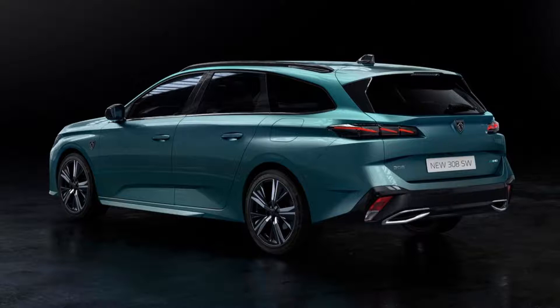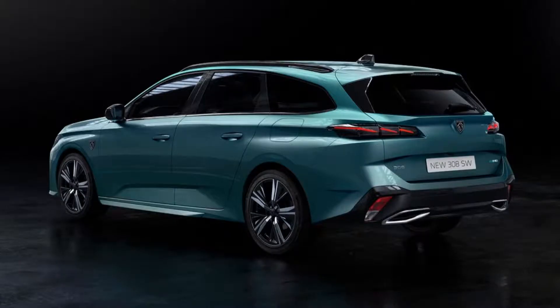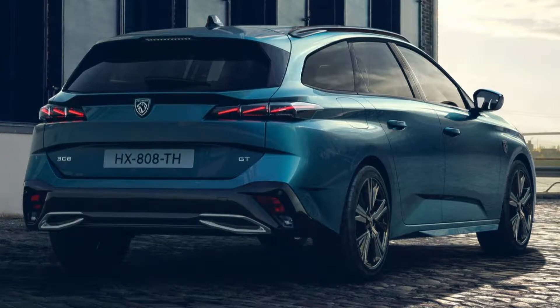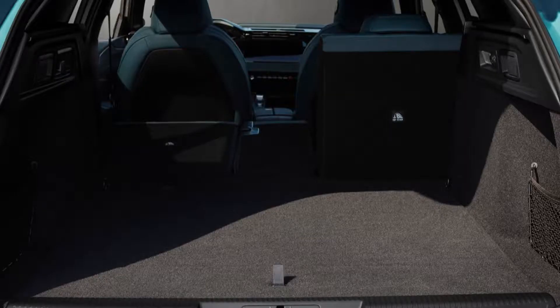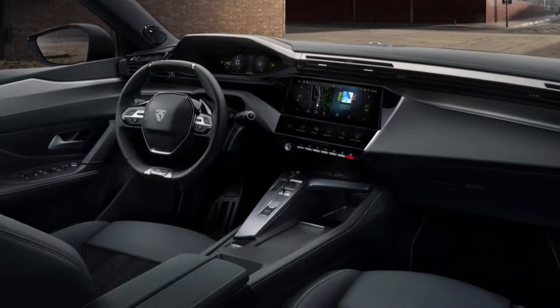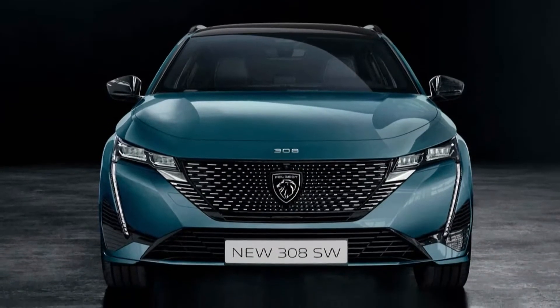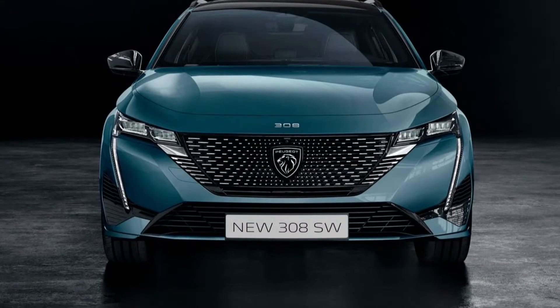Compared to the hatchback version, the SW also has a rear overhang that is 210 millimeters longer, which is the reason why the SW has a large luggage compartment. The car is equipped with a hands-free tailgate opening, a 12-volt power socket, bi-color LED taillights, and LED lighting in the trunk. The 2022 Peugeot 308 SW also possesses all the same equipment as the hatchback, including matrix LED headlights, full LED taillights, 16 to 18-inch wheels, and a pair of 10-inch screens in the cockpit.